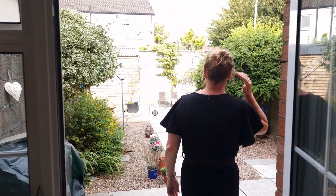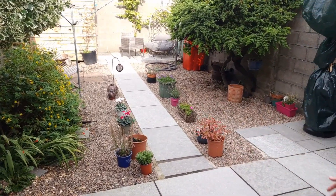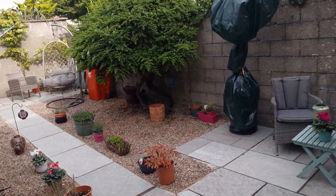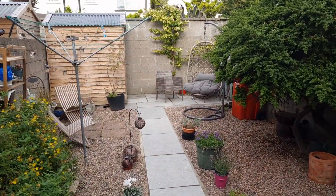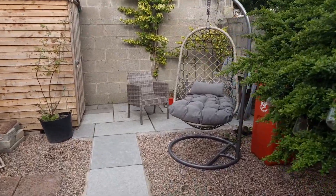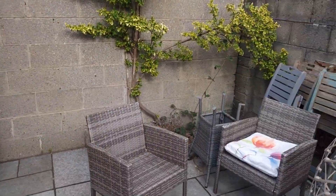The back garden is practically maintenance-free. We have shale and patio with a pathway going down, a small little barn shed here. And as I said, west-facing — so you get loads and loads of evening sunshine here.